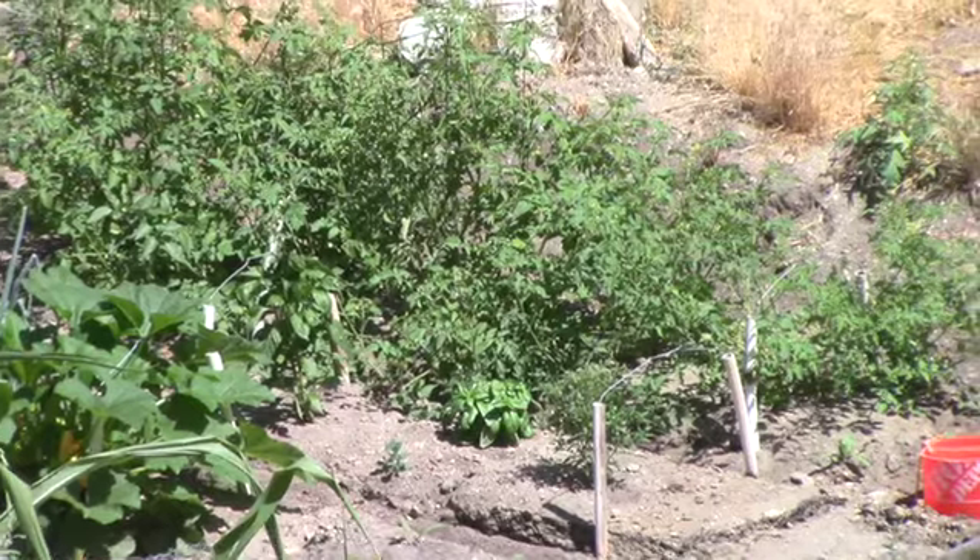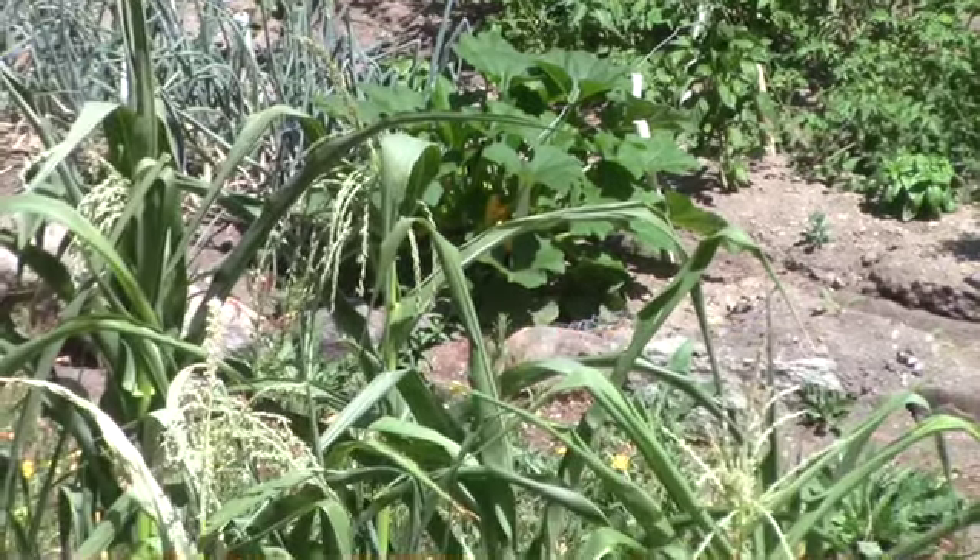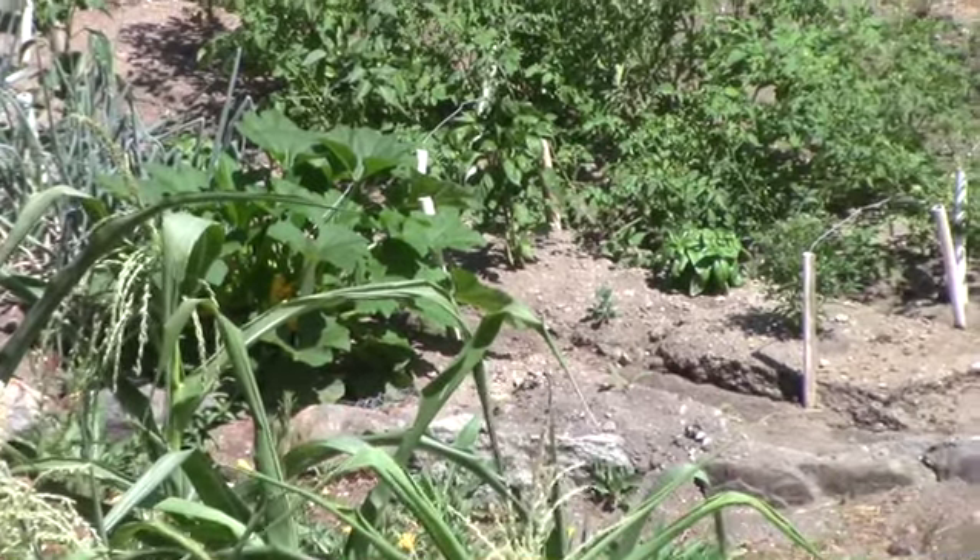Got some peppers — I believe they're jalapeños — and we've got some carrots. Hopefully we won't have gophers this year.